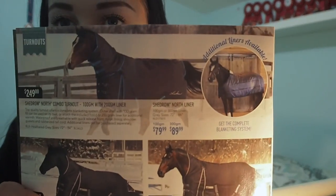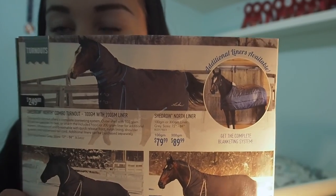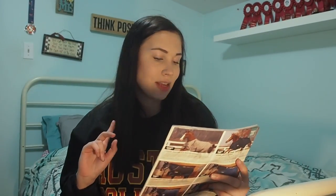I ordered this blanket for Salem — I wanted him to have a turnout blanket with a neck because he's going to be outside again this winter. I got him the Shedrow Westbury, which is so cute and was 40% off. I ordered it in a 78 for him as his winter blanket — regular price $249, I got it for $139. That's a steal!